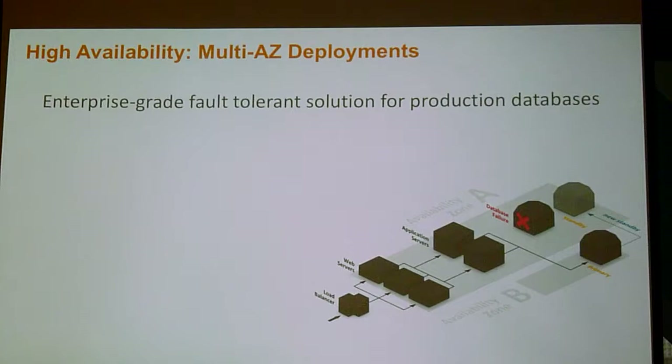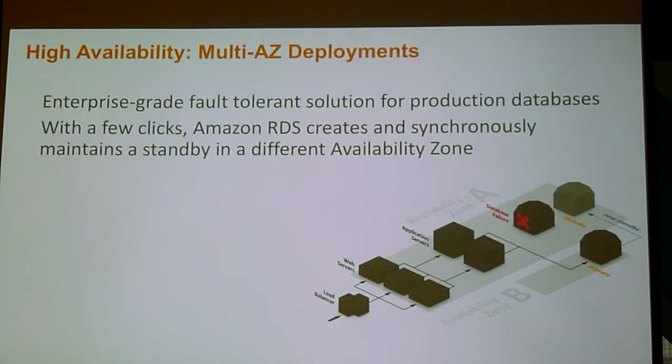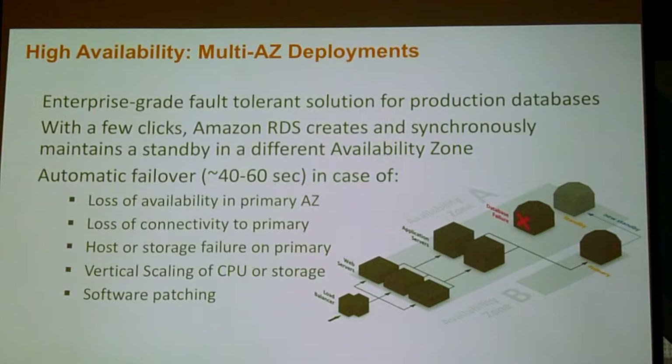I run the largest database fleet in the world — I actually run all of RDS operations in all regions for AWS. While I've been standing here in the 10 minutes and 27 seconds I've been standing here, we've had approximately 22 failovers in the fleet. And my pager in my pocket goes off if one of them doesn't work. That's part of what it means to be a general manager at AWS. We've crawled into all the dark deep corners of high availability — hopefully so that you don't have to. You can create a synchronous standby in a different availability zone with a single click or API call. With Aurora we're seeing failover times as low as five seconds in some cases.